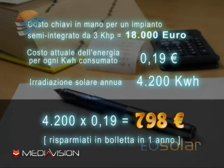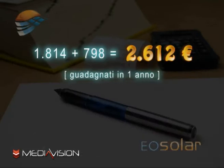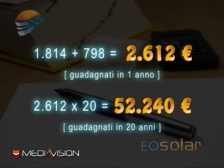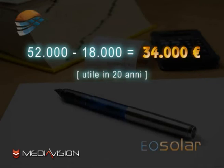A questa somma bisogna aggiungere 4.200 moltiplicato 19 centesimi, che è il costo attuale dell'energia per kWh, per un totale di 798 euro risparmiati in bolletta. Quindi 1.814 più 798 uguale 2.612 euro guadagnati in un solo anno. Questa somma va moltiplicata per i 20 anni previsti dal conto energia: 2.612 euro per 20 anni dà un totale di 52.240 euro, a fronte di una spesa di 18.000 euro. Il guadagno nei 20 anni sarà di circa 52.000 euro meno il costo dell'impianto di 18.000 euro, per un utile di circa 34.000 euro.